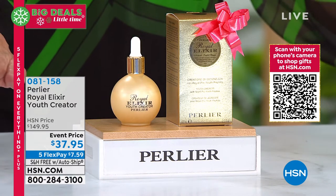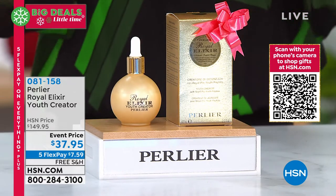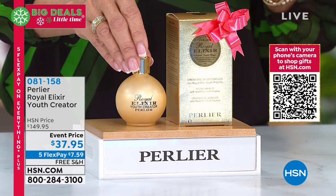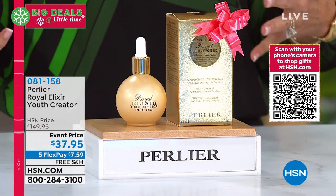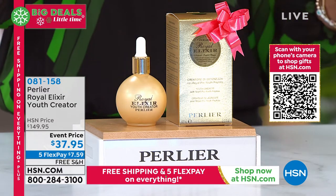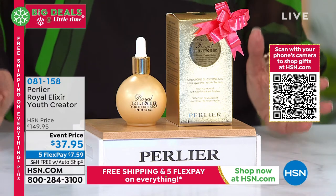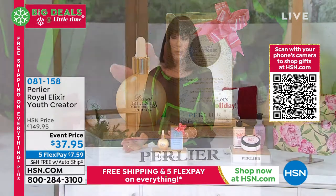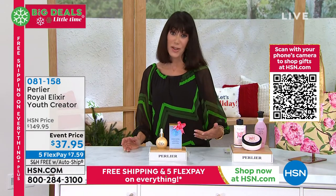We have about 1,000 in custom auto ship and maybe 700 as a single purchase. The retail is $149.95, and the price today is $37.95 on five FlexPay with free shipping. By the way, the number one bestseller in the entire brand is your Royal Pro Youth Peptide.